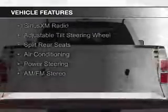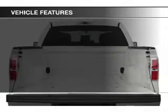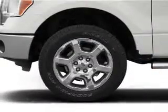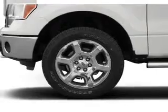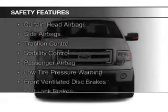The features include Sirius XM satellite radio, an adjustable tilt steering wheel, split rear seats, air conditioning, power steering, and AM FM stereo. Safety was made a priority with these features.